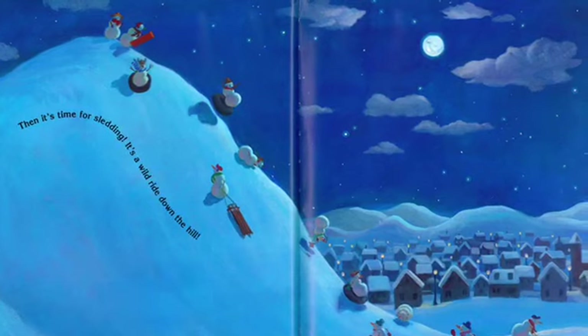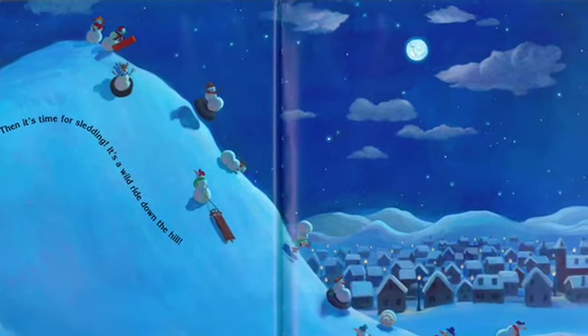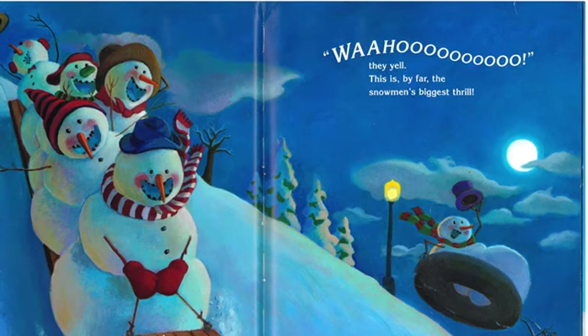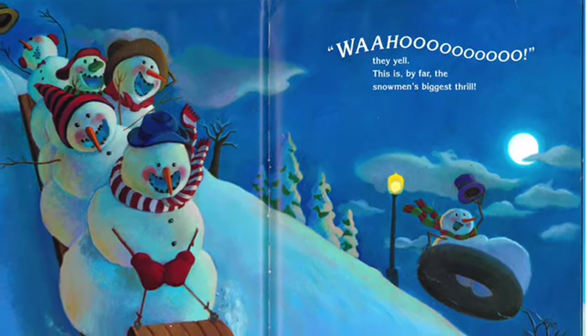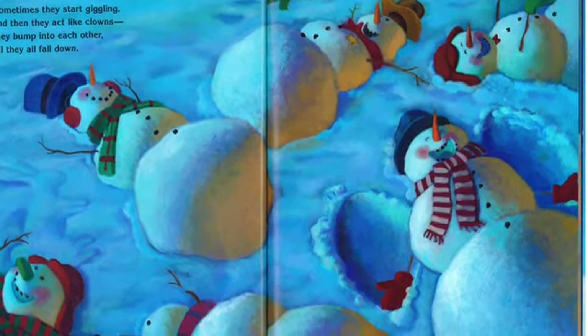Then it's time for sledding. It's a wild ride down the hill. "Woo-hoo!" they yell. This is, by far, the snowman's biggest thrill.